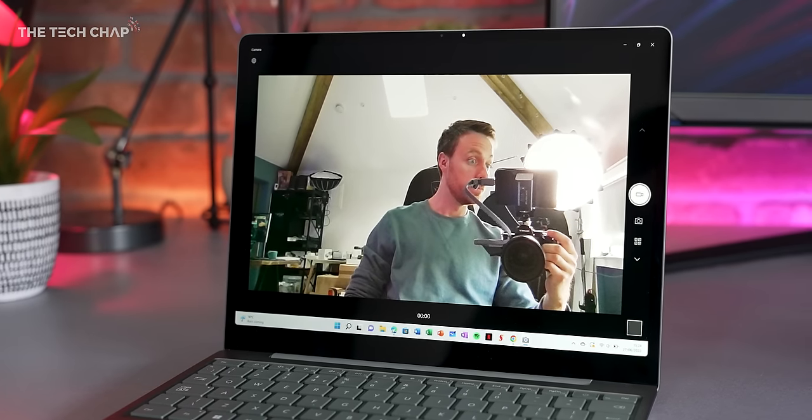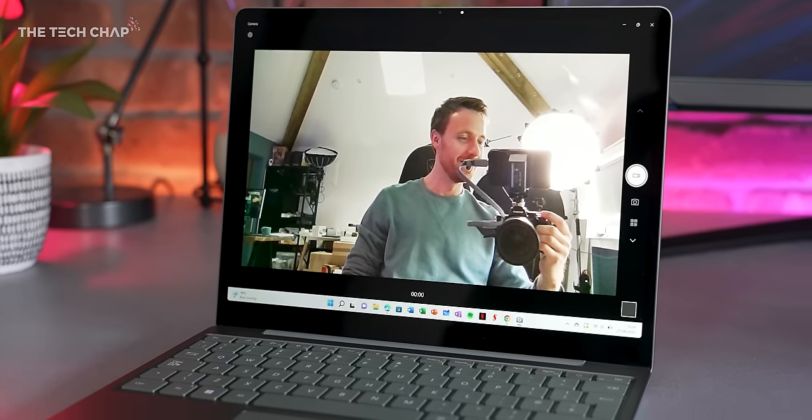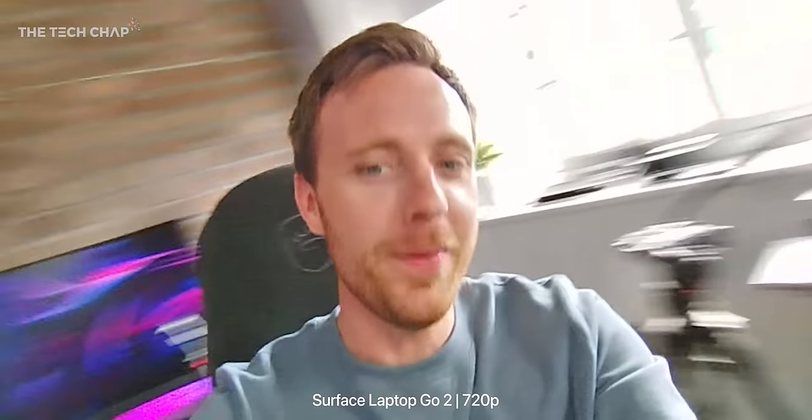They've also improved the webcam, which, while not perfect, is probably the best camera you can get on a laptop at this price point. As you can see, lighting makes a big difference to the quality and also the noise. If you're in a dark room, it gets pretty ropey, but then spin around into the light — not too bad at all. You can also see it adjusts a little bit. Not the best in the world, but definitely above average for a webcam.